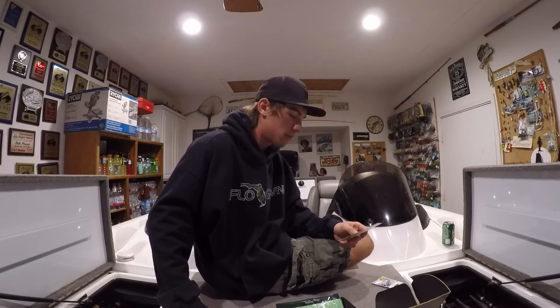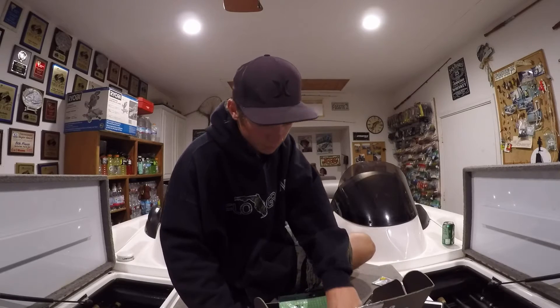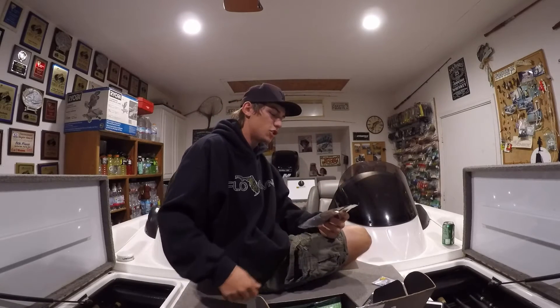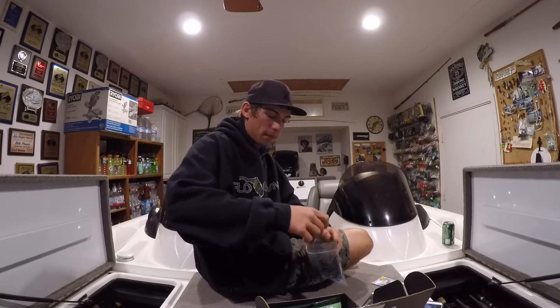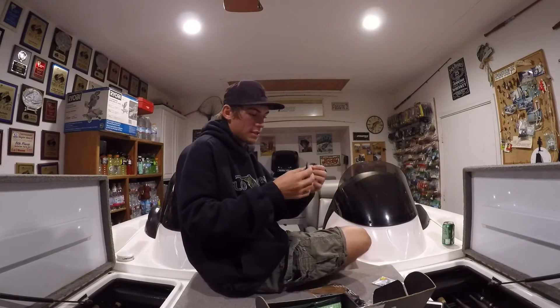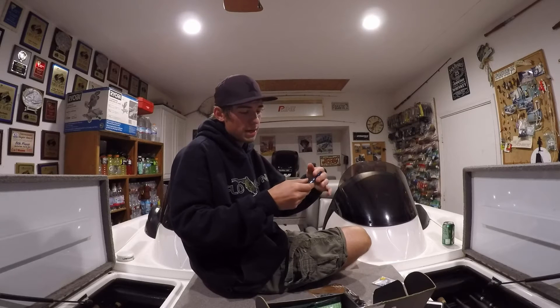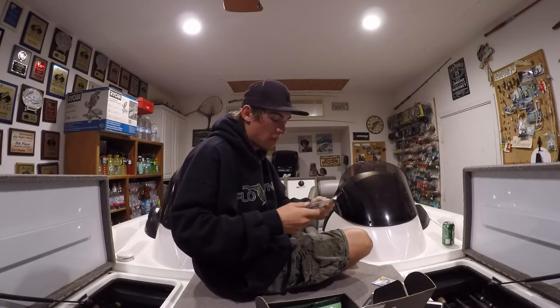Moving on to the next bait — by Intruder, this is the Bruiser Baits, retailing for $4.49. Bruiser Baits never really gives you a color name, but this is clearly a creature craw in a blue flake color. This is something I'd use for punching, or maybe trim it down and use it as a finesse jig. It has a little purple on the bottom too, but that's not going to help me much for the Foothills lakes.